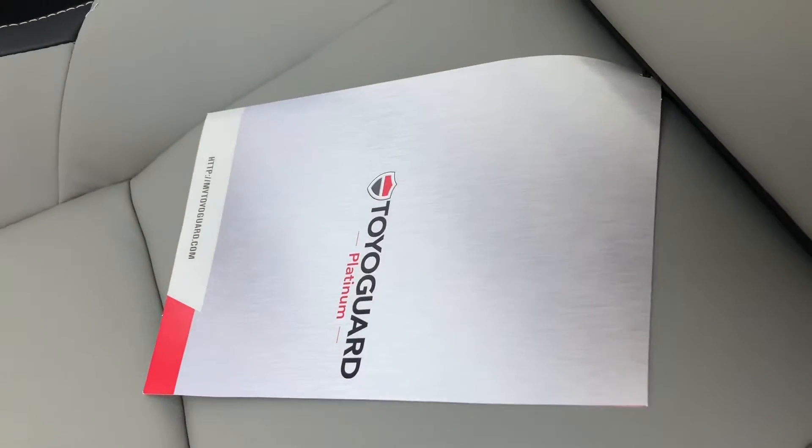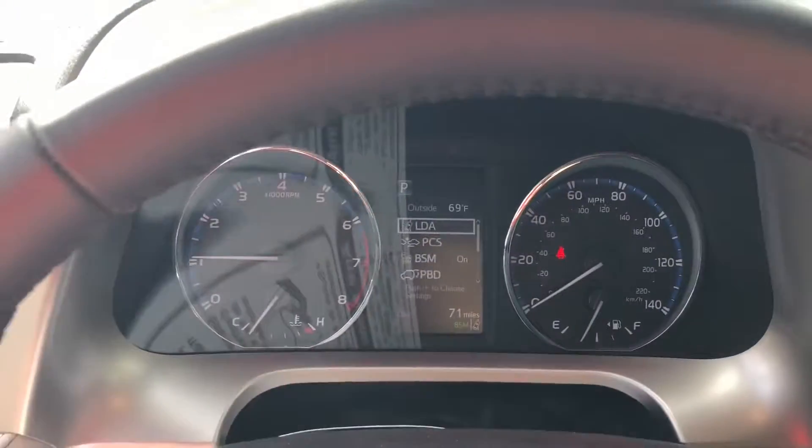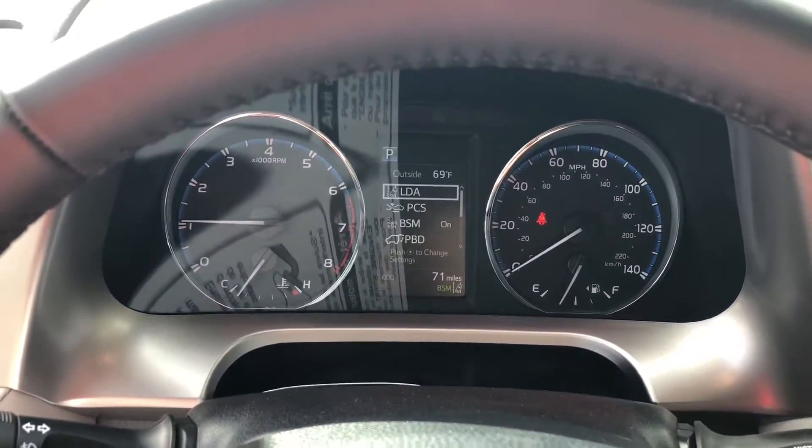45,000 miles complimentary maintenance with 60,000 miles complimentary roadside assistance. Tons of features here in the information center as well.